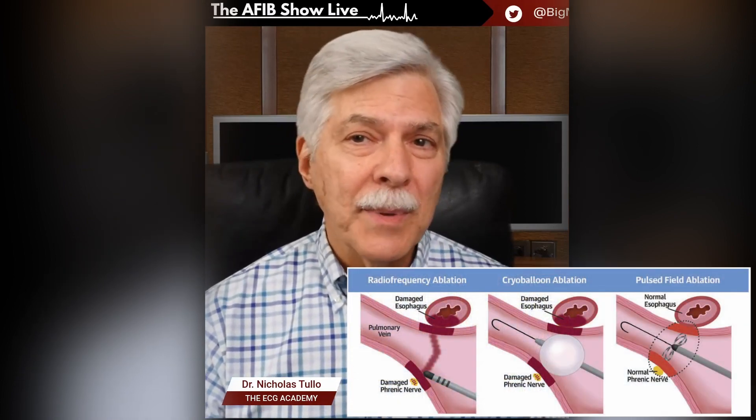Ablation is a really exciting field because there's some major, major changes coming down the pike.